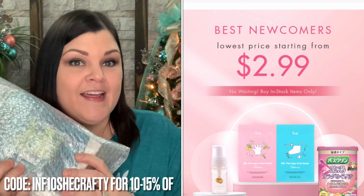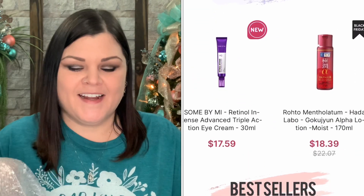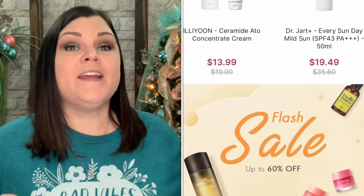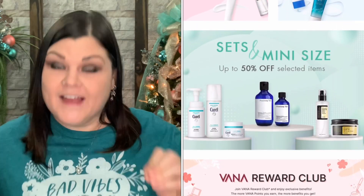My December products from Stylevana just arrived. They do send me these for review, so thank you so much Stylevana for sending me your amazing products to show my viewers. I'm always so excited when these come because I get to be introduced to products I never knew were out there that are simply amazing, or I find products I've already tried that I absolutely love.